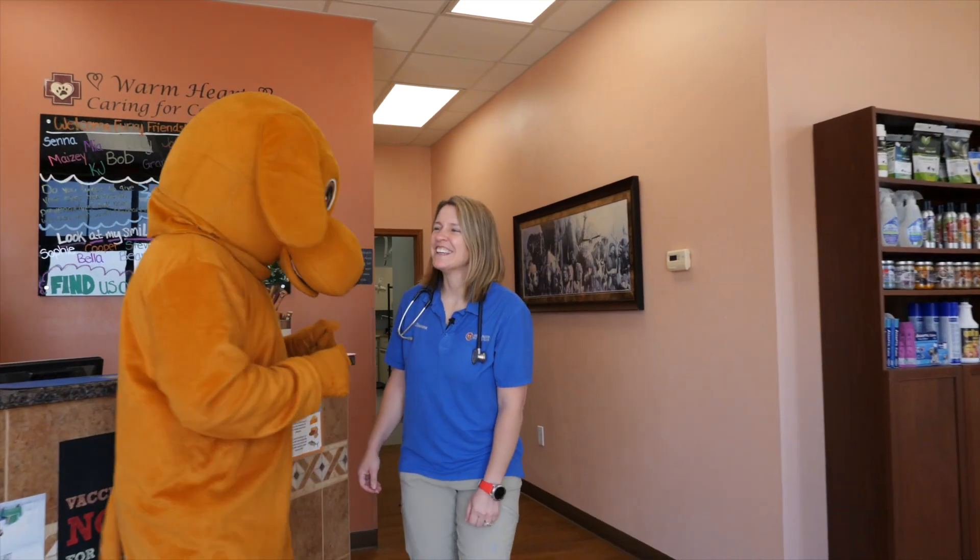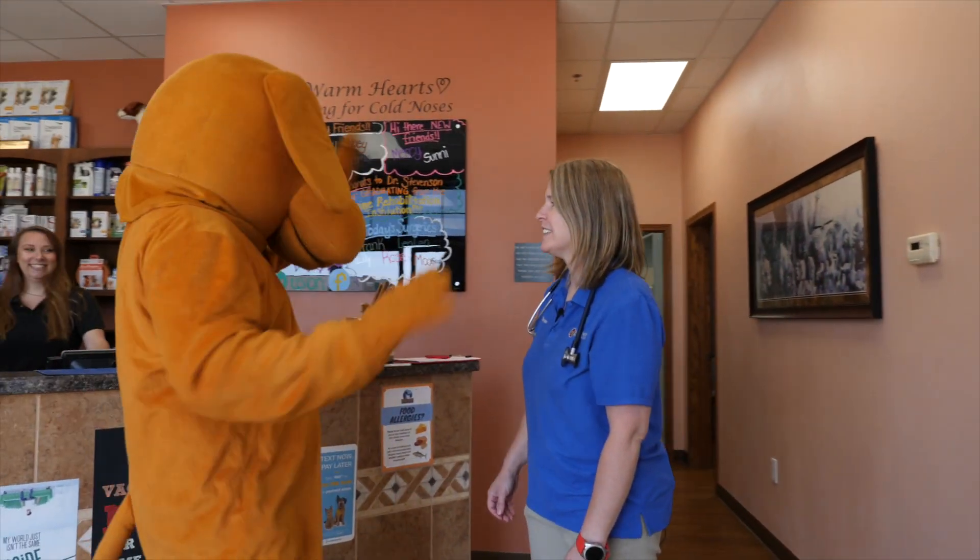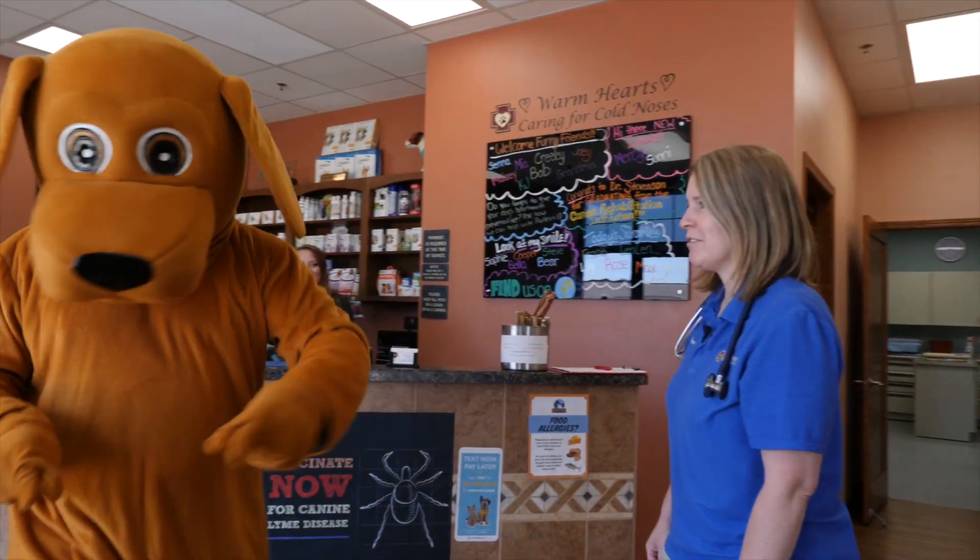Hi, welcome to Advanced Pet Care. This is Barkley. You want to give them a tour?